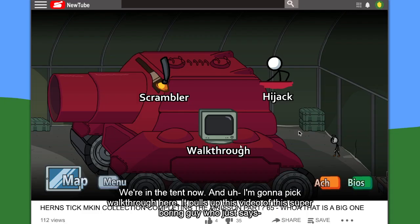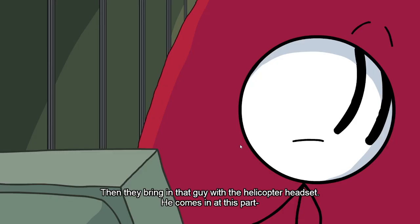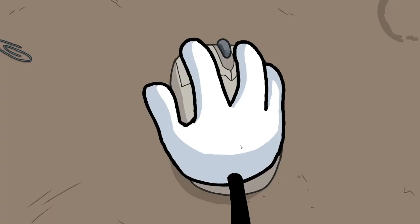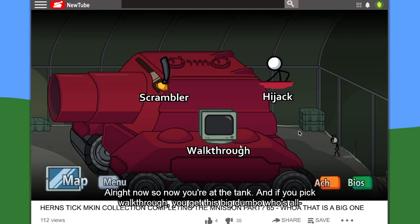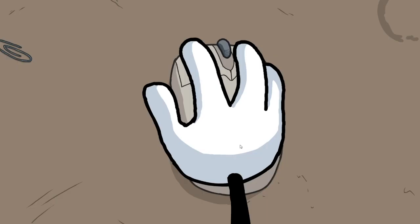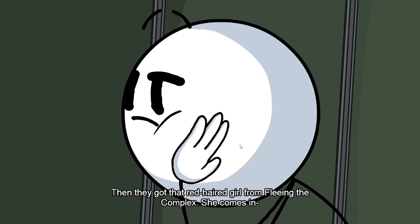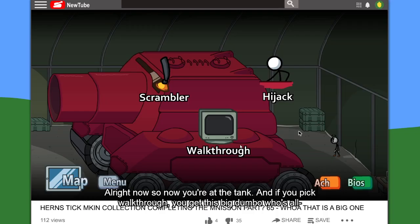We're in the tent now. I'm gonna click walkthrough — it opens up this video of this super boring guy who just says, 'Hey guys, back to the video again, playing Henry Stickman today. I got a Patreon account if you feel like supporting me some more.' They're bringing that guy with the helicopter and the headset — he comes in at this park. Oh, this is a fall tank. Now you're at the tank — if you click walkthrough you get this big dumbo who's all, 'What's up guys, I'm playing Henry Stickman today, doing a walkthrough. Make sure you watch it till the end of the video — I'm doing a special giveaway at the end.' Then I got that red hair girl from Flea in the Complex — she comes in.